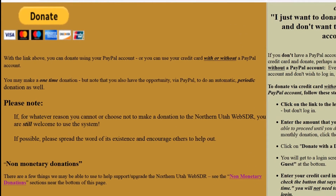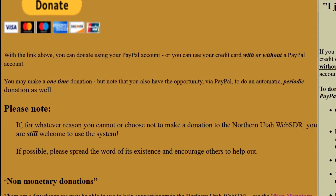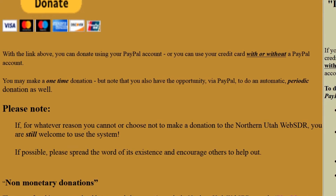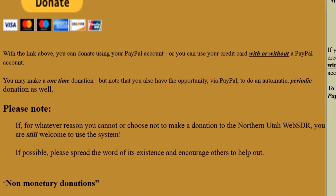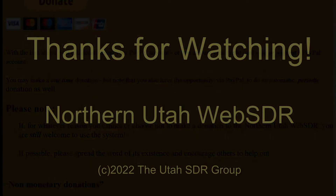Finally, we wish to emphasize that if you don't wish to donate to the Northern Utah Web SDR, or simply can't at this time, you are still more than welcome to use the system and its servers as much as you wish. All that we ask is that you will let others know about it. Thank you.